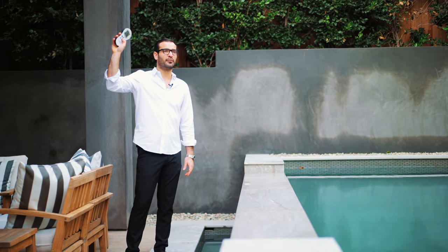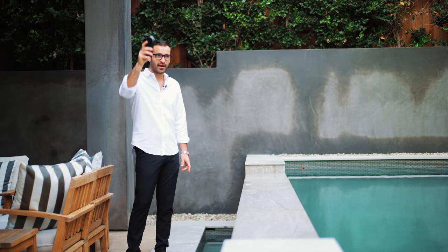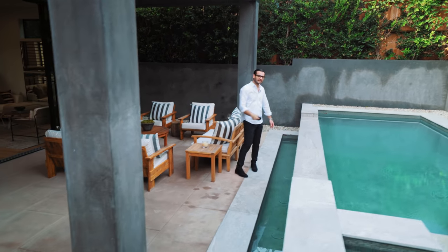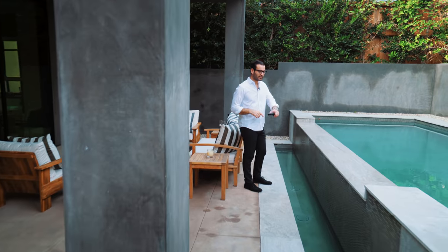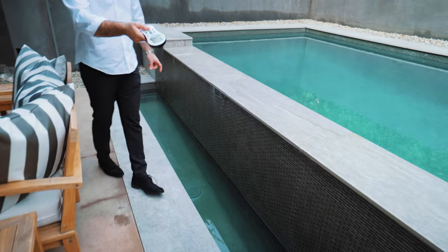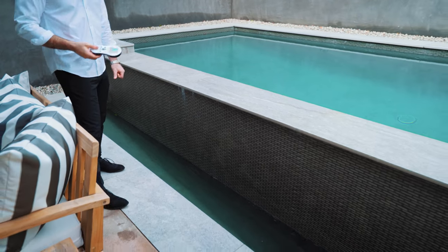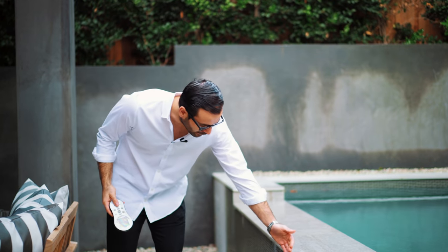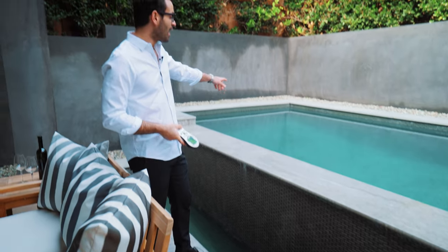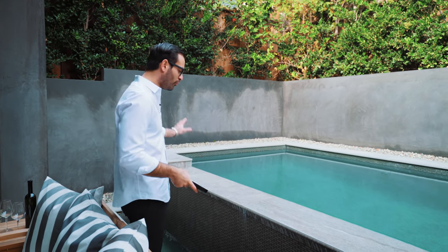Every good pool comes with a water feature, and this one has a really cool one. We just turned it on — it creates this spill-away effect, and it will build up into a much more significant water flow. They did a really cool plaster design with natural stone throughout the coping and the entire pool. It's a nice peaceful, tranquil setup back here.